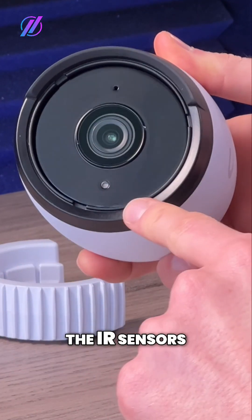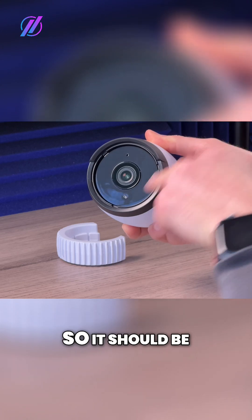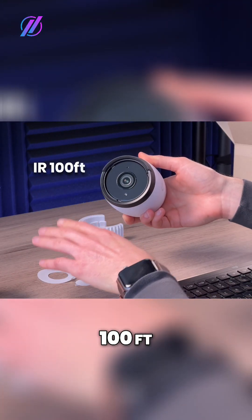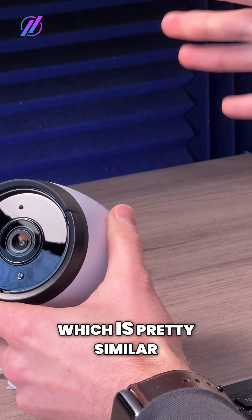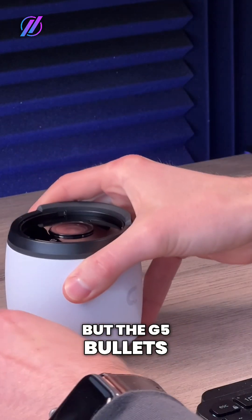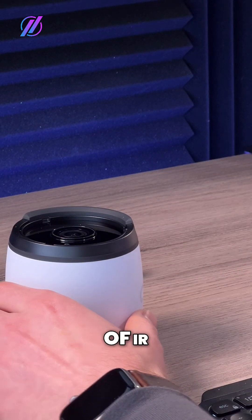Somewhere down here are the IR sensors. It's a bit better than the other models, so it should be good to about 100 feet. The AI Pro and the G5 Pro are at about 80 feet, which is pretty similar, pretty good. But the G5 bullet, the $130 camera, is only rated for 30 feet of IR.